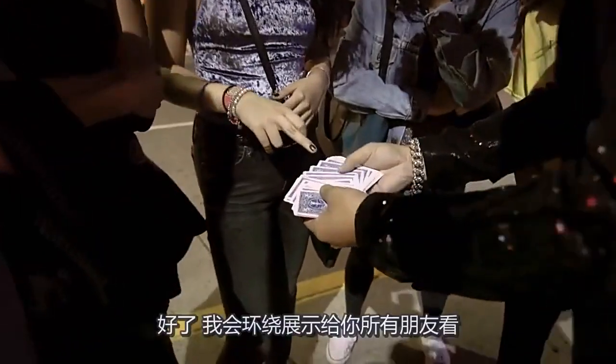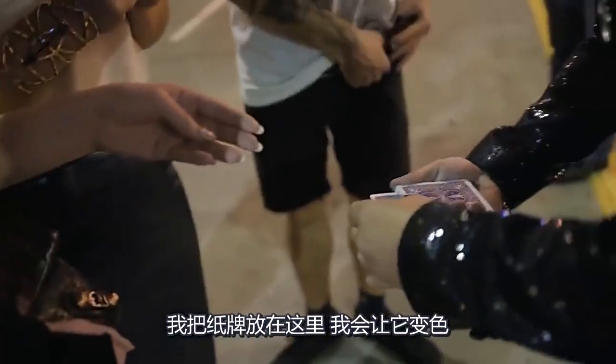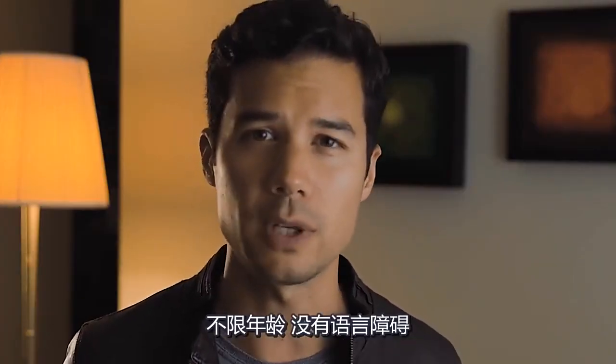Touch any card you like to touch. I want to turn around and show to all your friends. I'm going to put your card right over here and change the color of your card. For anyone who performs color change knows that it is one of, if not the most effective, versatile and direct card magic trick you can perform to any spectator of any age with no language barrier.